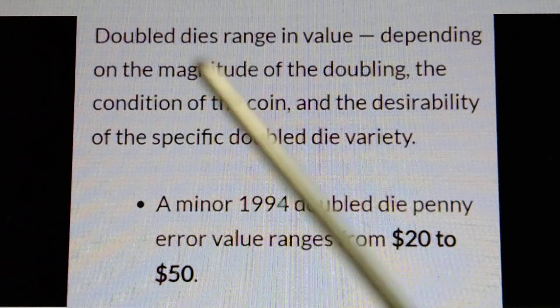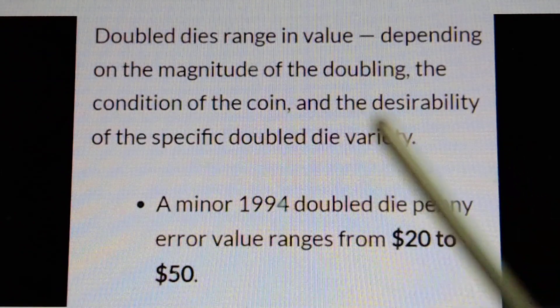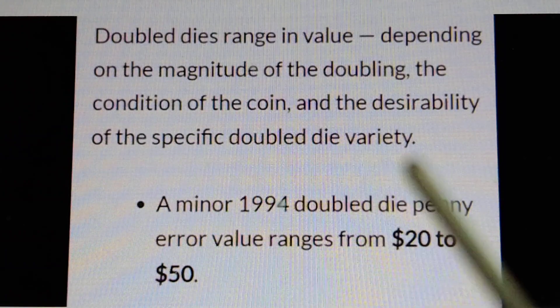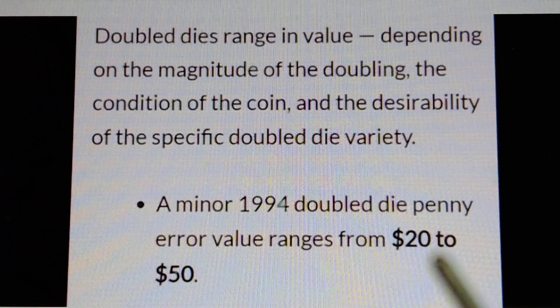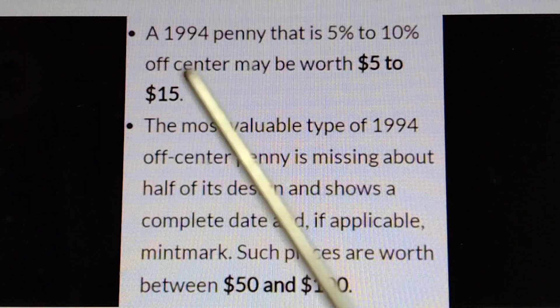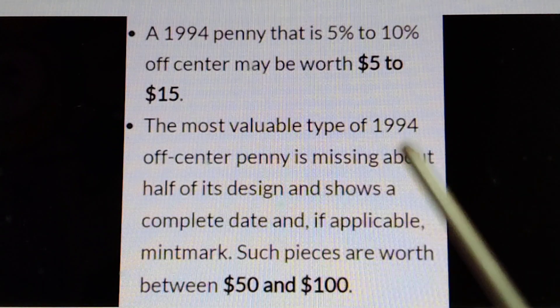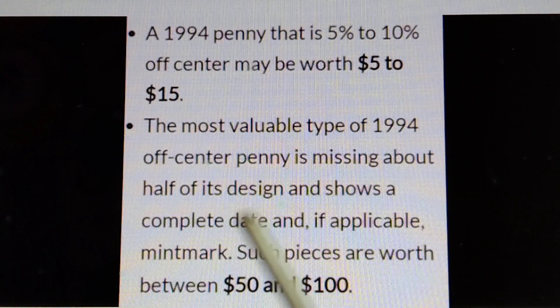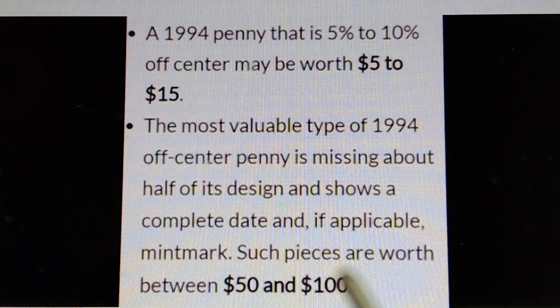Double dies. Double die values range depending on the magnitude of the doubling, the condition of the coin, and the desirability of the specific double die variety. A minor 1994 double die penny value ranges from $20 to $50. A 1994 penny that is 5% to 10% off-center may be worth $5 to $15. The most valuable type of 1994 off-center penny is missing about half of its design and shows a complete date and, if applicable, mint mark — such pieces are worth $50 to $100.